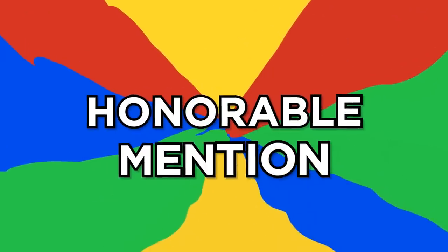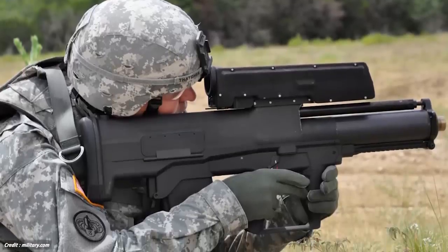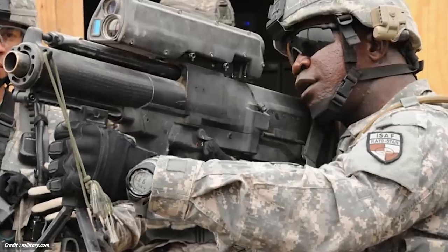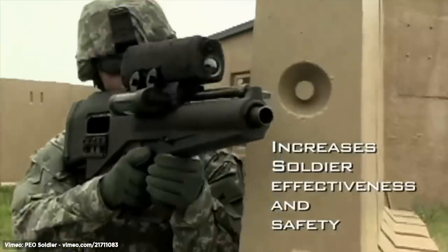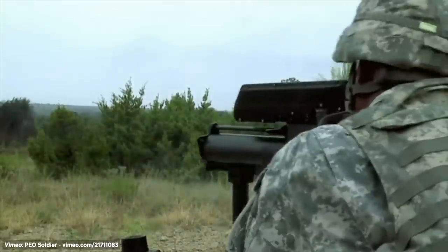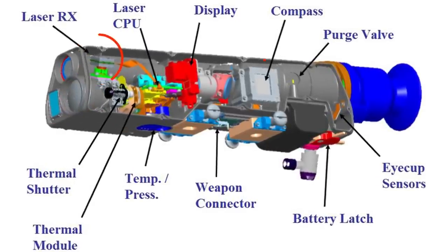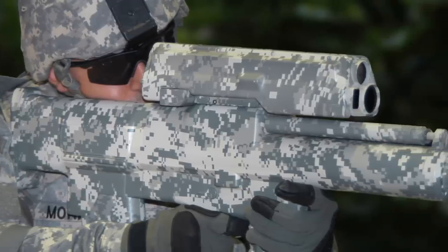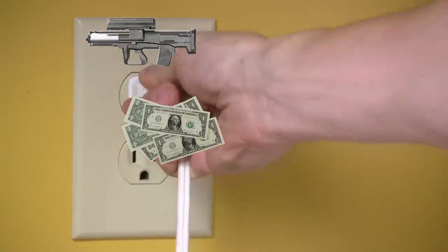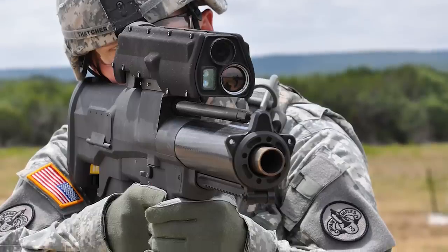Before the number one reveal, here's an honorable mention: the XM-25 Counter Defilade Target Engagement. It's an individually-fired, semi-automatic, soldier-portable, grenade-launching weapon system. Nicknamed the Punisher, this system gives soldiers the ability to engage targets quickly and accurately. The aim point is adjusted based on range, environmental factors, and user inputs. The fire control integrates thermal capabilities with direct-view optics, laser rangefinder, compass, fuse setter, ballistic computer, and an internal display. Despite being deemed a great enhancement to soldiers' arsenals, the U.S. Army officially pulled the plug on the XM-25 system in 2018 after years of delays, cost increases, and some malfunctions. What a punishment for the Punisher.